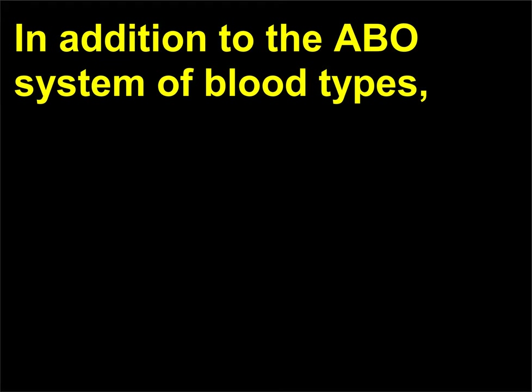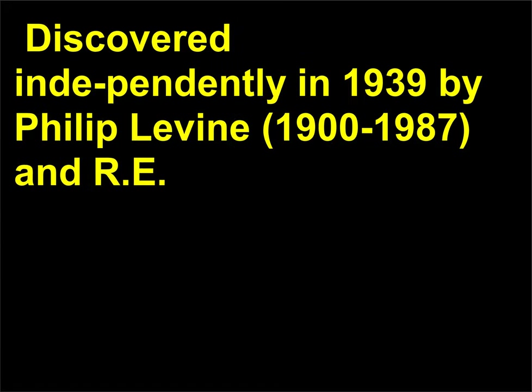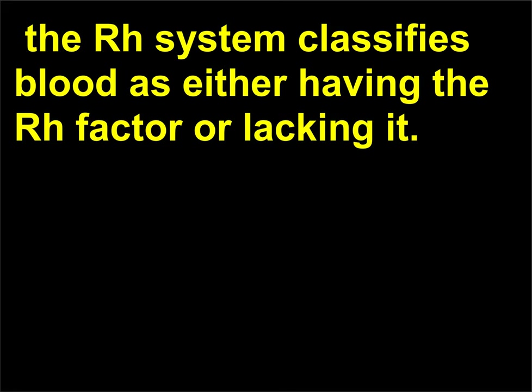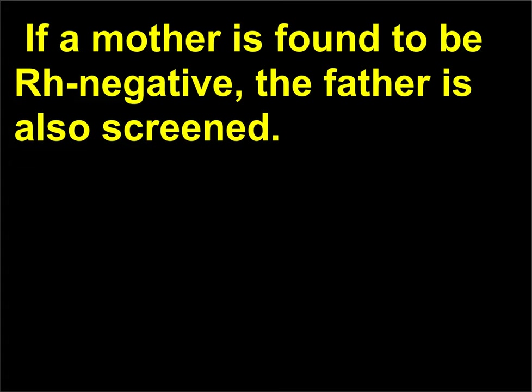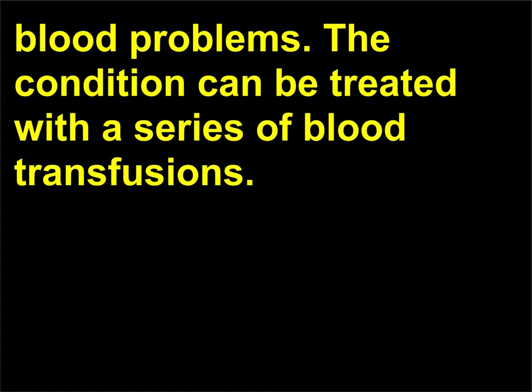In addition to the ABO system of blood types, blood types can also be grouped by the Rhesus factor, or RH factor, an inherited blood characteristic. Discovered independently in 1939 by Philip Levine (1900–1987) and R.E. Stetson, and in 1940 by Karl Landsteiner (1868–1943) and A.S. Weiner. The RH system classifies blood as either having the RH factor or lacking it. Pregnant women are carefully screened for the RH factor. If a mother is found to be RH negative, the father is also screened. Parents with incompatible RH factors can have babies with potentially fatal blood problems. The condition can be treated with a series of blood transfusions.